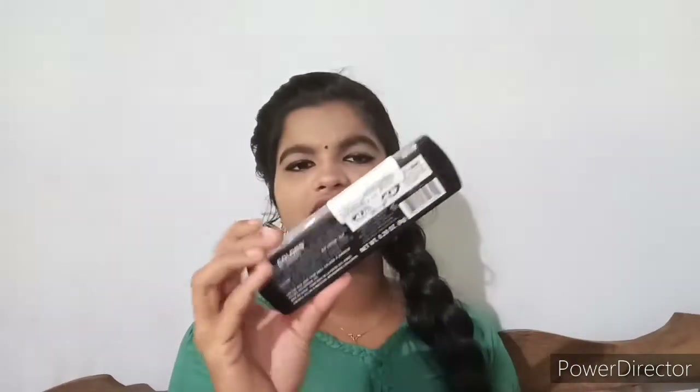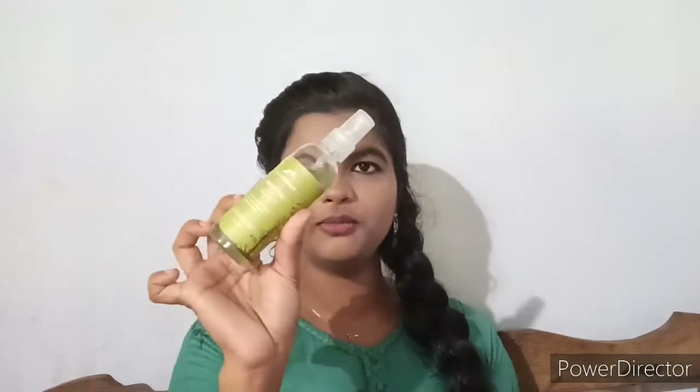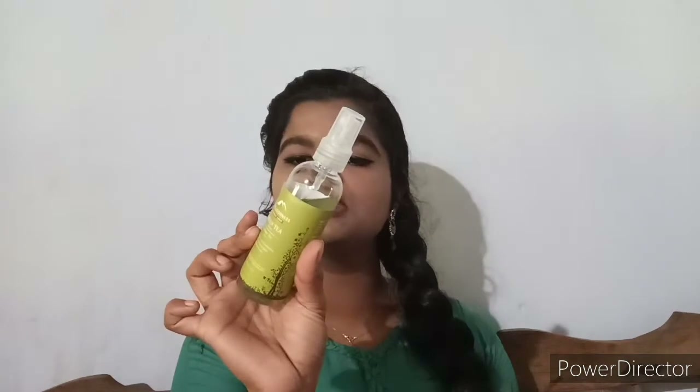I have a toner — this is Alps Goodness Green Tea toner. This is 88 rupees, it has an MRP of 100 rupees. This is a nice toner.